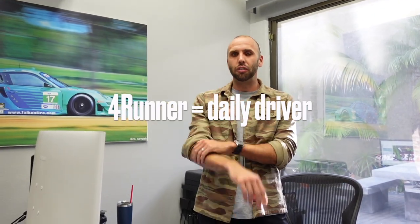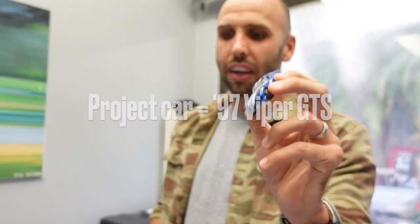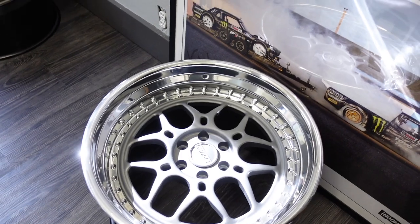That's not all — I also have a little fun car project I'm working on. I have a '97 Viper GTS, a lot like the one here. These are the wheels for it right here that I'm slowly working on behind the scenes — very, very slowly.